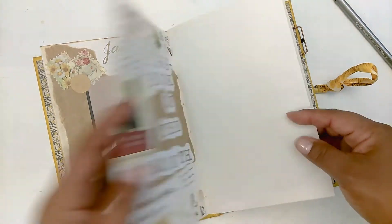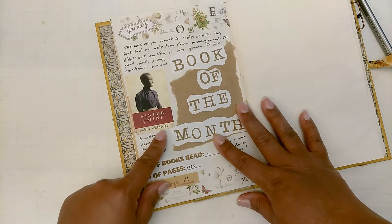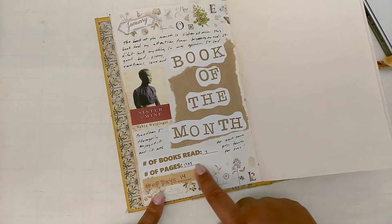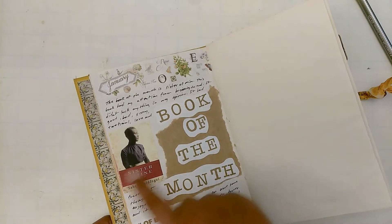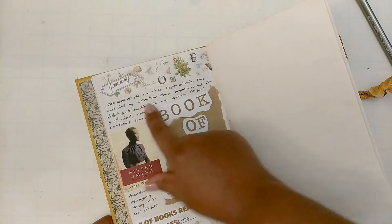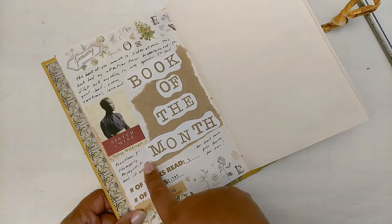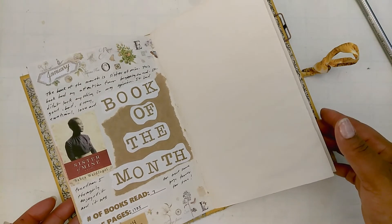My book of the month for January was Sister of Mine by Sabra Waldfogel. Down here I track: how many books I read for January — seven; number of pages read — 1,735; and number of days I read — 14. For my book of the month review I wrote: 'This book had my attention from beginning to end. It didn't lack anything in my opinion. It had good, bad, scary, emotional love, and freedom. I thoroughly enjoyed it and it was an awesome page turner for sure.'